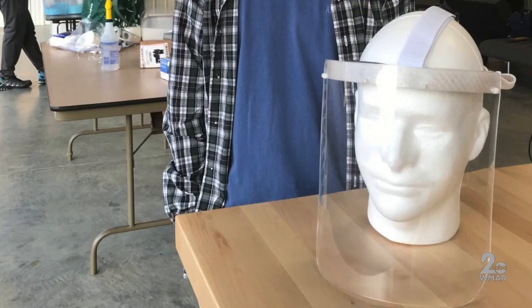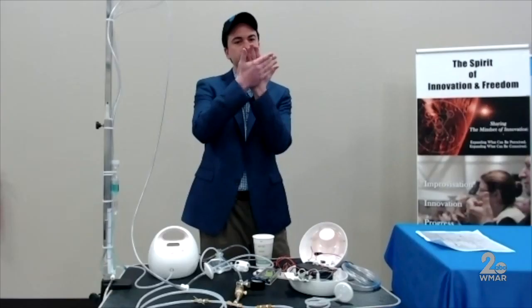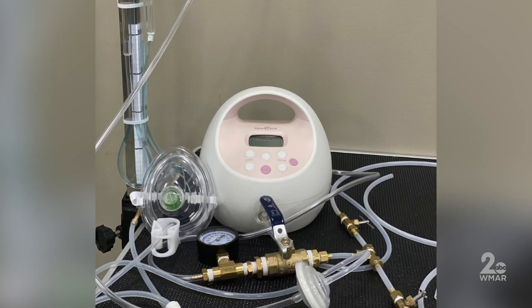Director Tommy Luganbill says people have already created 3D-printed face shields and face mask frames. You can use a cloth, put the frame on it, put it on your face. And then came the ventilator.